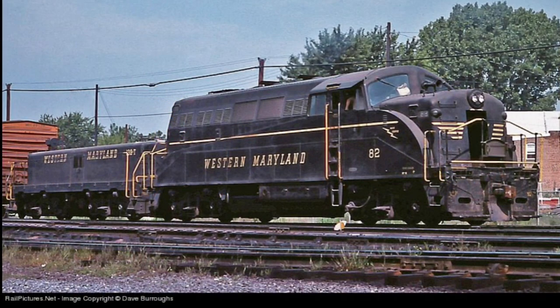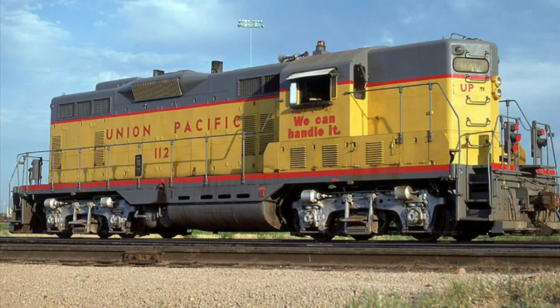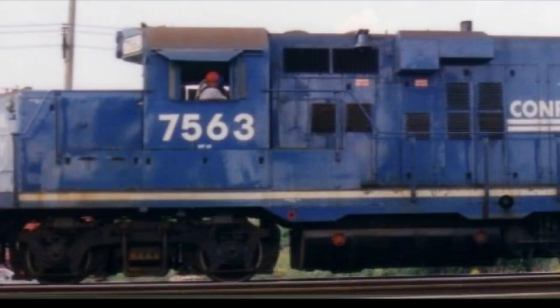The GP7 has its roots in the uniquely shaped but unsuccessful seller of a locomotive, the BL2. The odd shape of the BL2 would be replaced with a narrower, boxier hood. The units would become known not only for their lightweight design but also for their excellent pulling power. While rare, some units would be sold in low nose variants.